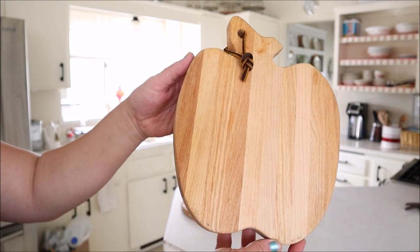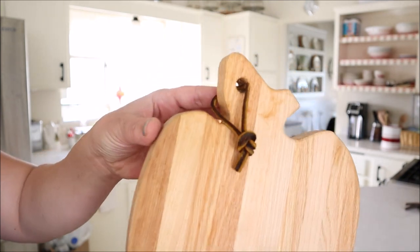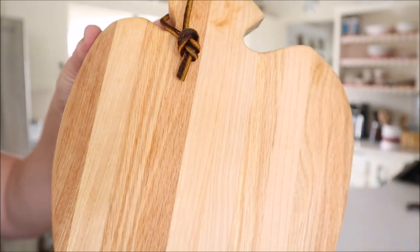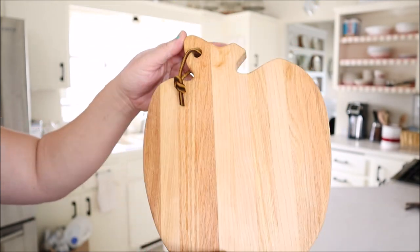And then we have this adorable apple shaped cutting board. It is so cute and it's in great condition. It has a rawhide tie on the top, and I just fell in love with it and knew it had to be part of my cutting board collection.